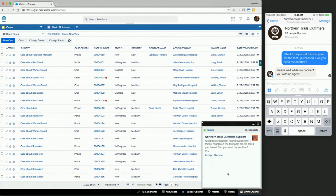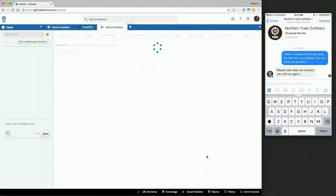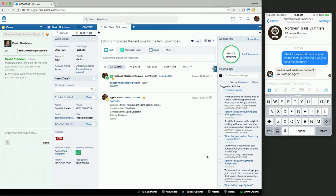At the same time, that conversation is being routed via Omnichannel to the agents logged into the contact center. As an agent, I can see the name of the Facebook page the customer contacted, the channel or message type they're using, the name of the customer, and a preview of the message. I'll go ahead and accept this. LiveMessage pops a case that was created, and this case was linked with the customer's contact record because we've stored their Facebook Messenger ID in a social persona object for future reference.